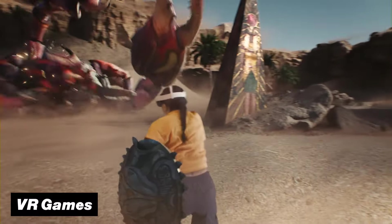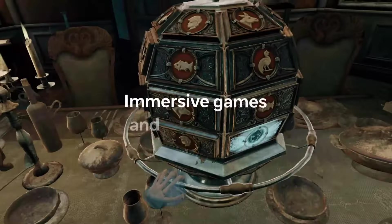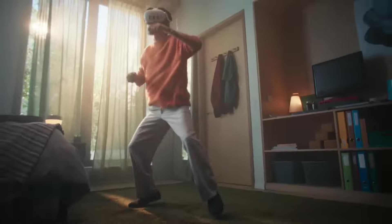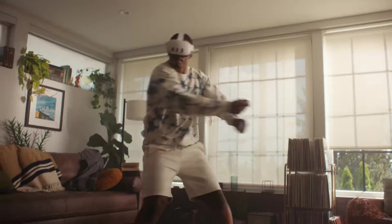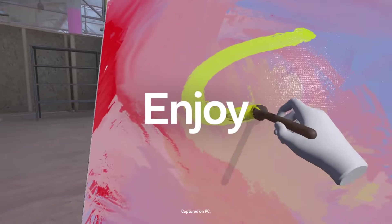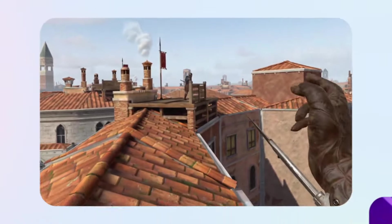Now let's talk about games, since that's what most people will use these headsets for. Both headsets have access to the exact same gaming library, but the Quest 3's new chip means it will run games much smoother and look more crisp than the Quest Pro. Furthermore, with Meta's big focus on mixed reality, Quest 3 exclusive games will likely arrive at some point, making it a more future-proof option.